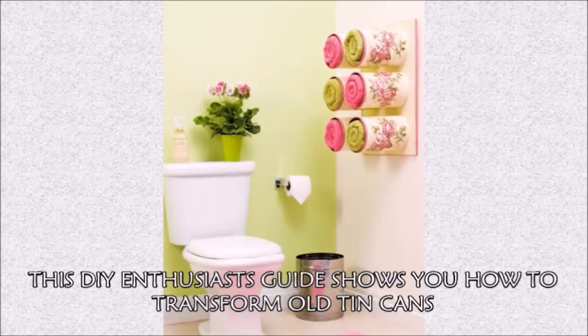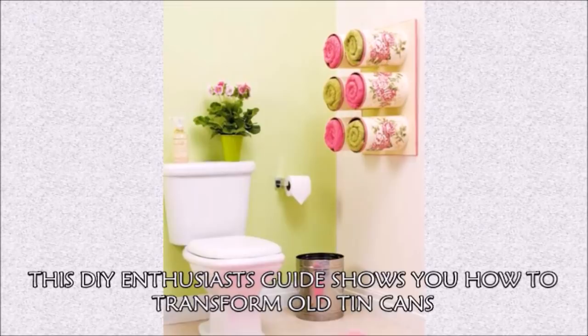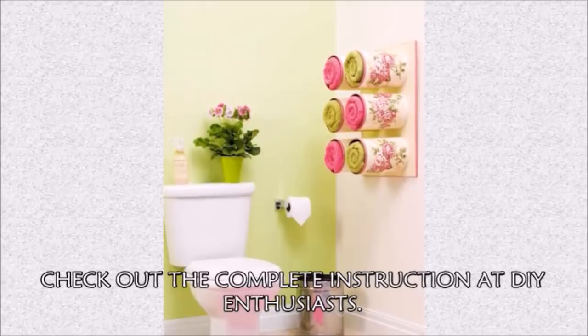Hack 27: If you really want to get crafty, this DIY enthusiast guide shows you how to transform old tin cans into a pretty floral towel rack. Check out the complete instructions at DIY Enthusiasts.